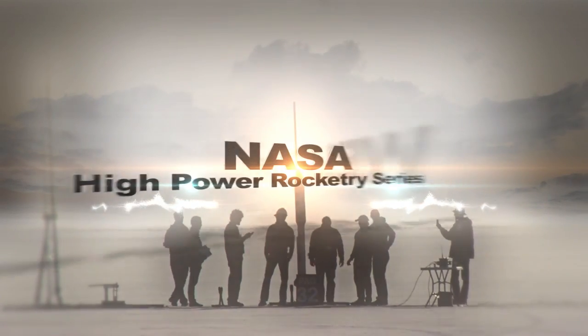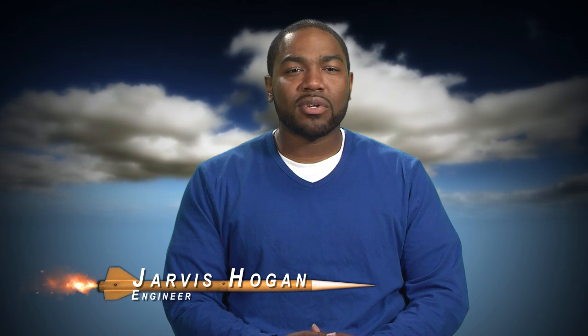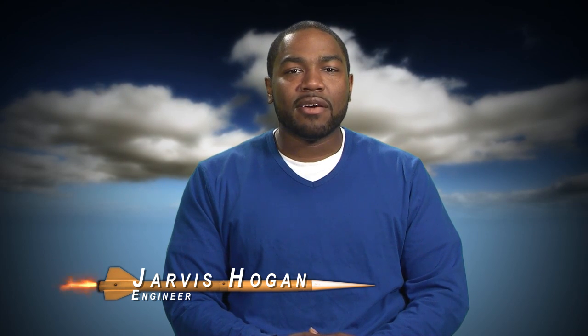Welcome to the NASA High Power Rocketry video series. In this video, we'll be discussing safety. High Power Rocketry is a challenging, fun, and rewarding hobby. Watching a 20-pound rocket roar to the skies in front of a billowing plume of smoke and fire and then float back to earth gently under a parachute is breathtaking, but the thrill can diminish quickly if someone gets hurt or property is damaged. Therefore, learning about and practicing good safety habits are the most important parts of rocketry.